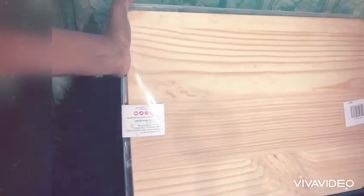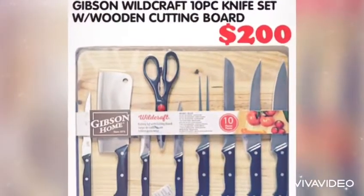So get yours today while stocks last. It's only $200 for this wonderful kitchen piece for your kitchen.